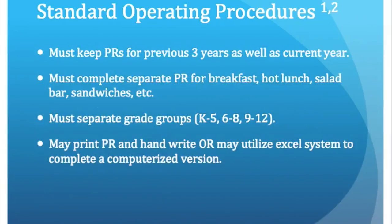Other standard operating procedures include keeping all production records for the previous three years plus the current year, having separate production records for breakfast, hot lunch, salad bar, and sandwich bars, and separating the production records into the designated grade ranges, including K–5, 6–8, or 9–12. Lastly, the production records may be handwritten or typed on the computer.